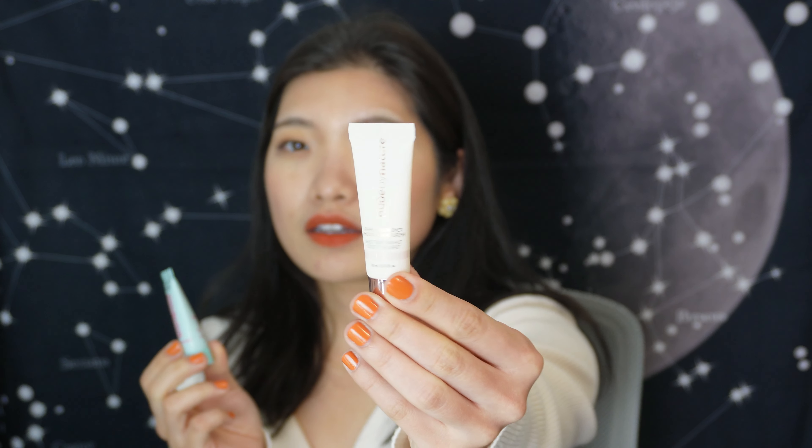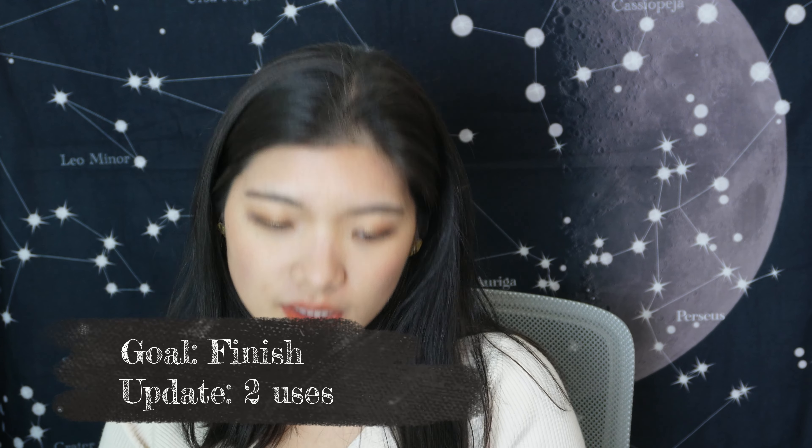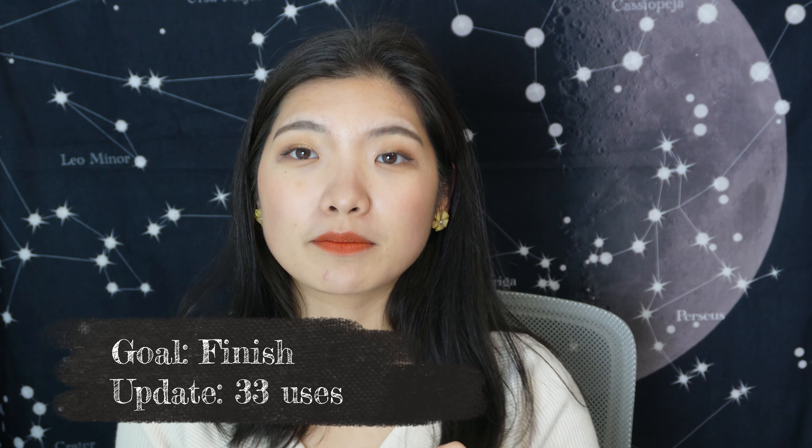I have the Nude by Nature Perfecting Primer, 10ml, and the Maybelline Baby Skin Instant Pore Eraser. The Nude by Nature is not coming as a full size — I've only used it about two times. The Maybelline is really towards the bottom already because I've used it 33 times. It feels really lightweight and I can definitely see myself finishing this one.